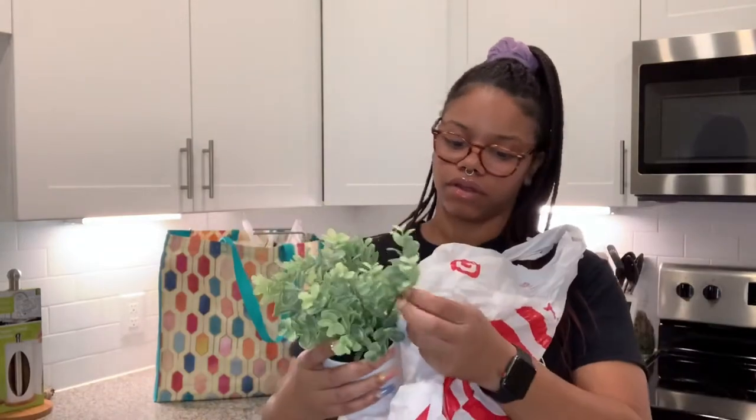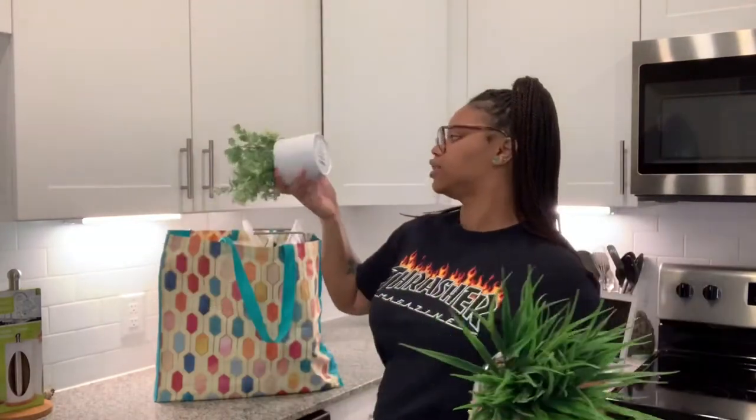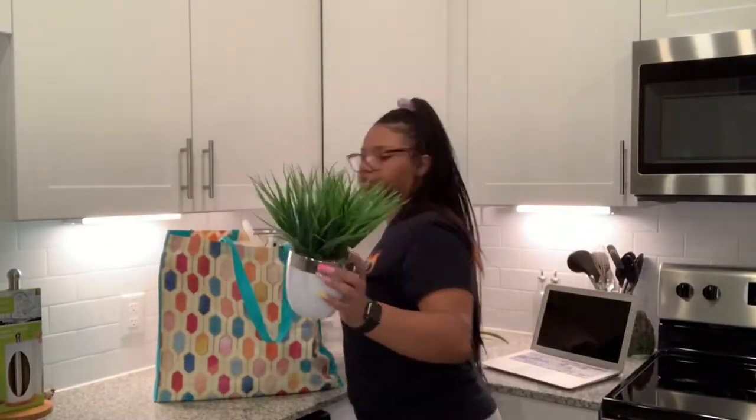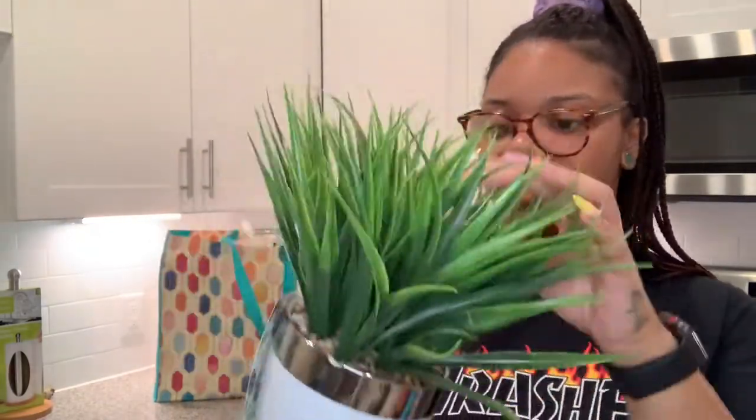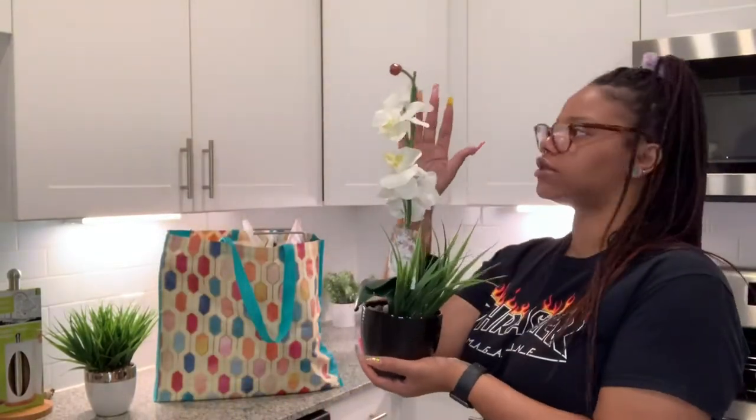I have a faux plant from the Project 62 brand at Target — it was five dollars. I also got a faux plant from Ross for $6.99, and I might put that on my island next to a candle. Another plant also from Ross was $6.99 on clearance — originally ten dollars. It's a pretty tall plant, about the length of my arm.